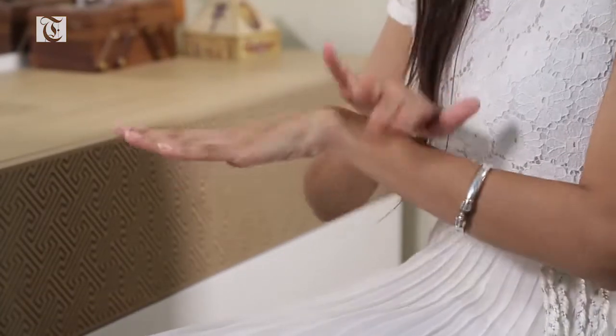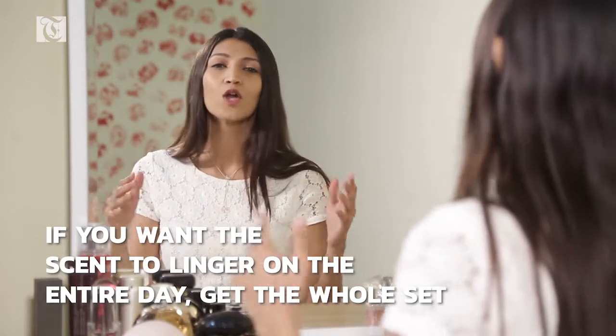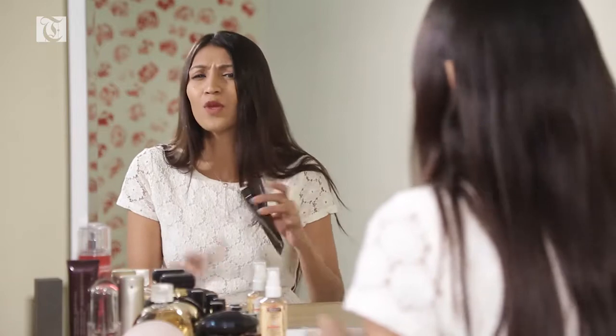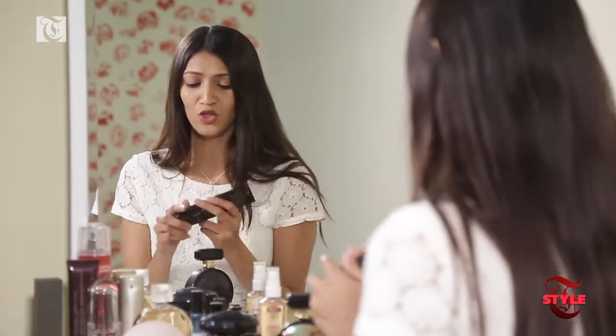When your skin is moisturized, it actually helps the perfume seep in. If you want your perfume to linger the entire day, go the extra mile and get the entire set — that's why they make the body wash, the lotion, and then the perfume. You can skip the body wash, but don't skip the lotion because it will actually keep your skin moisturized.